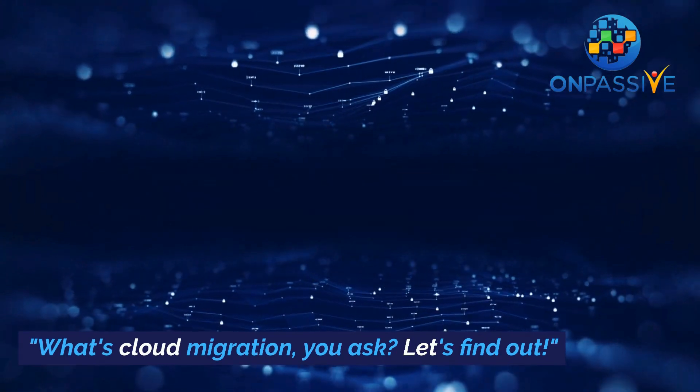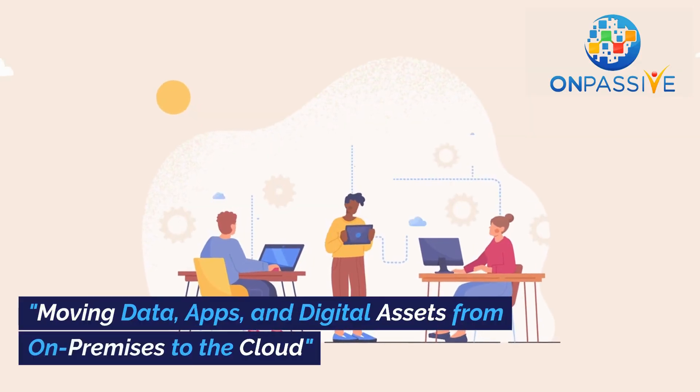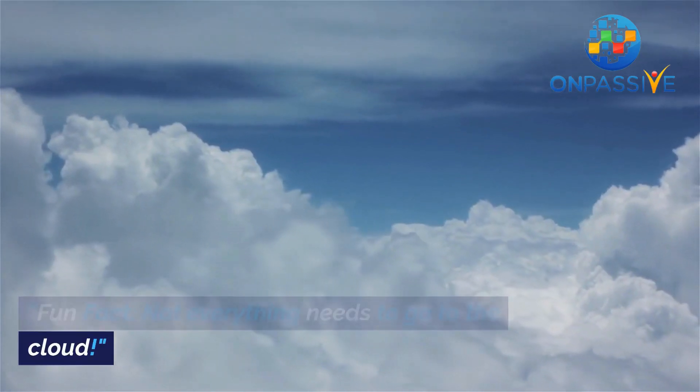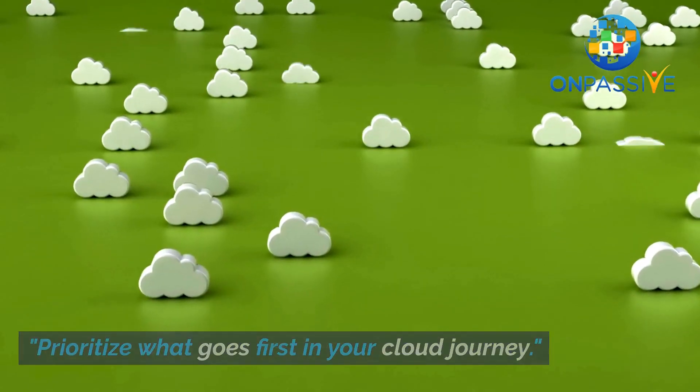What's cloud migration, you ask? Let's find out. Moving data, apps, and digital assets from on-premises to the cloud. Fun fact: not everything needs to go to the cloud. Prioritize what goes first in your cloud journey.